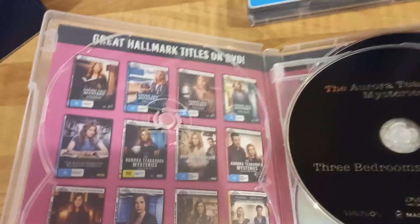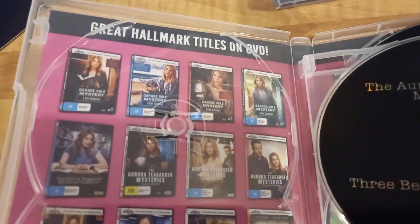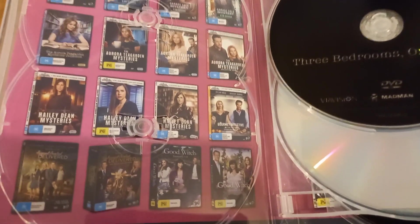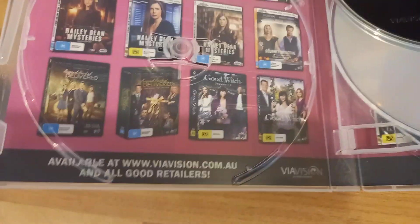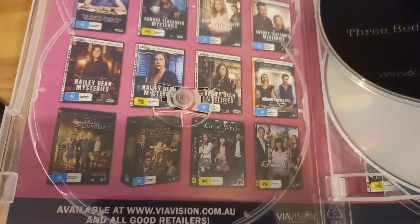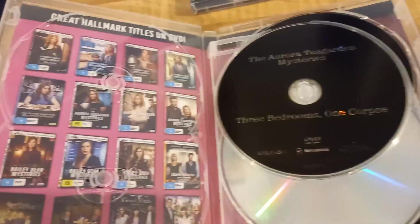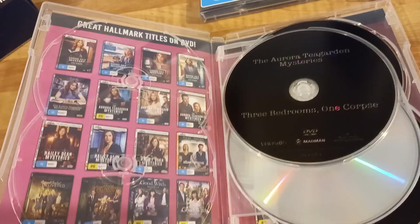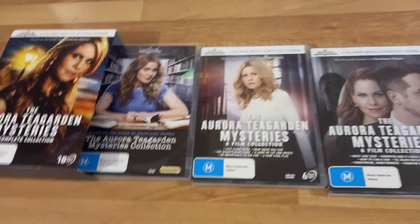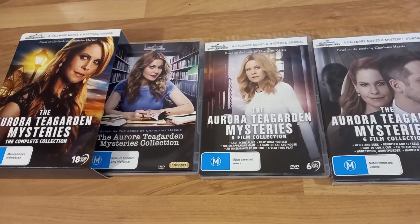Behind the DVDs we have a look at some other Hallmark mysteries — Garage Sale Mysteries, which I absolutely love, and Mystery 101, which I've just finished watching. Picture Perfect Mysteries are not too bad either. These are apparently available from an Australian website I've never heard of, but it looks like I might have to do some more region 4 imports because these are just impossible to get hold of in the UK.